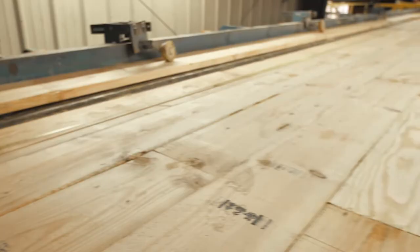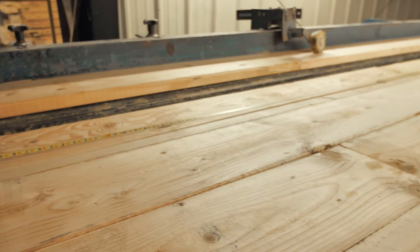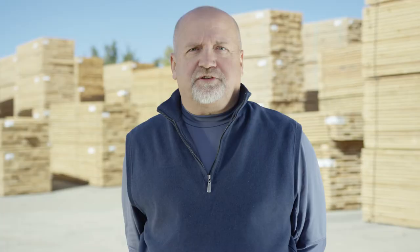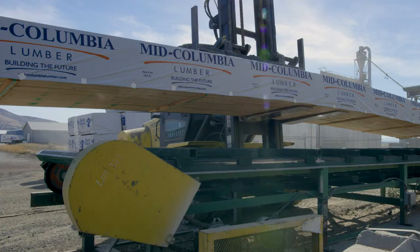We offer our long-length lumber in a range of materials, each with their own specific benefits and unique advantages. We've also received LAR approval and certification for our products to be used in Southern California, including LA and LA County.